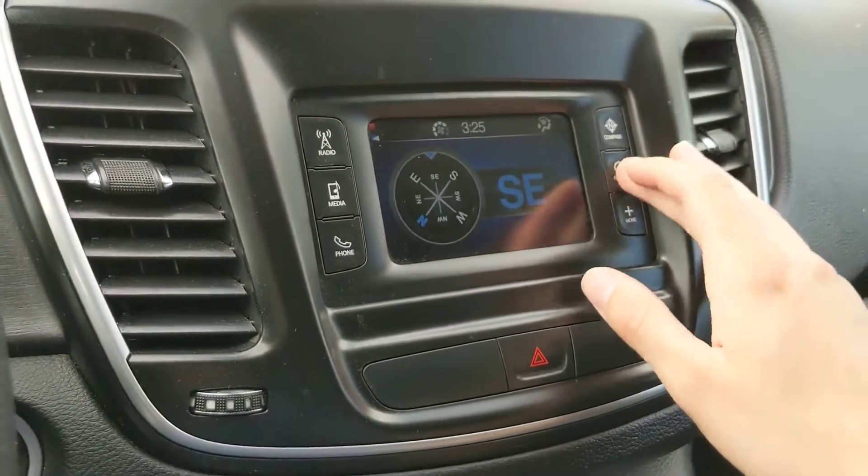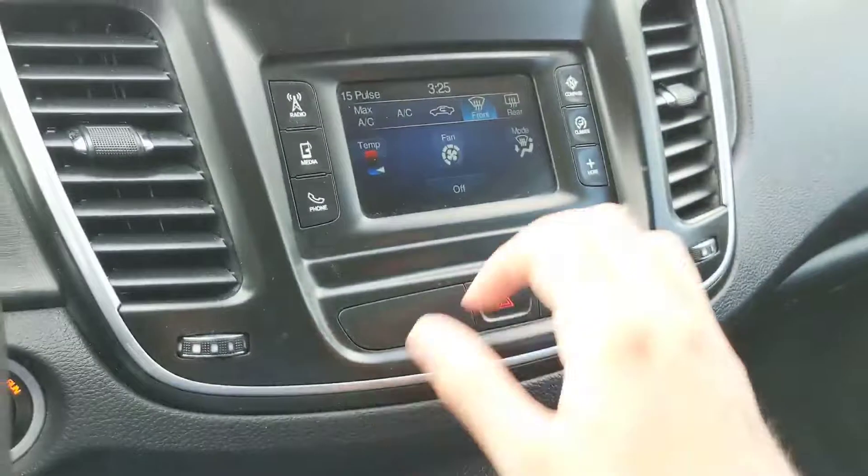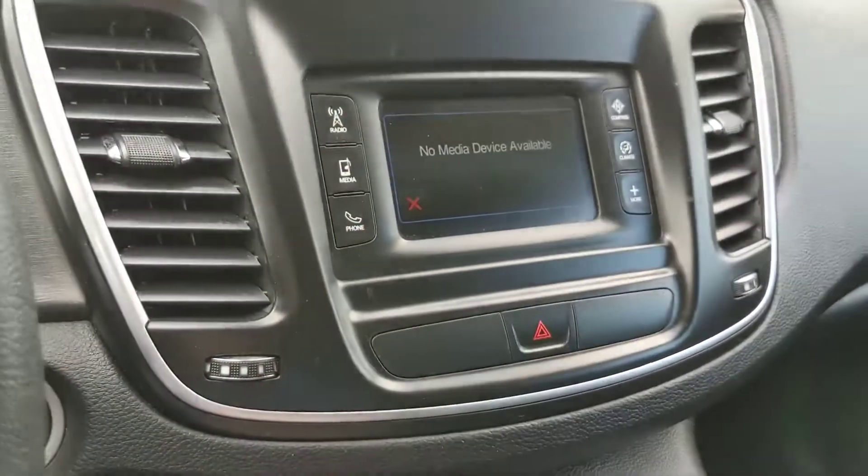You can also access your compass and your climate controls through the screen, though those climate controls are also physically down here as well, so it's not necessarily that useful on screen, but you do have the option.